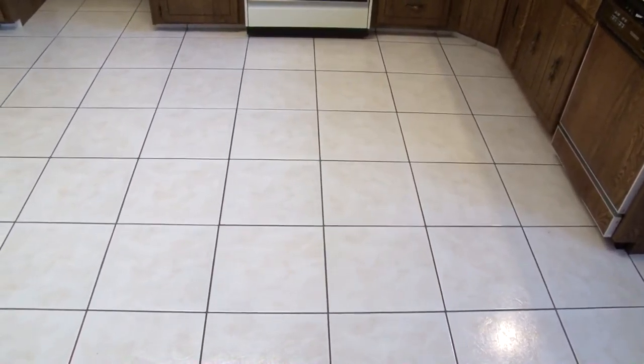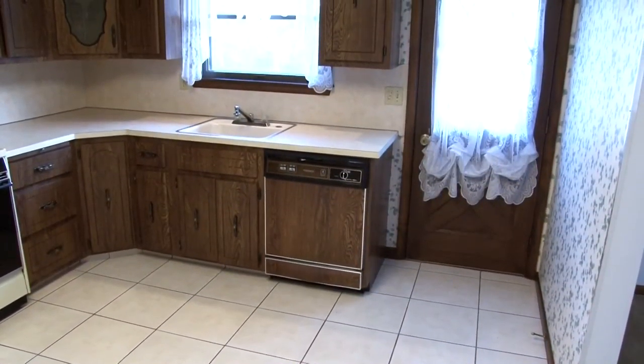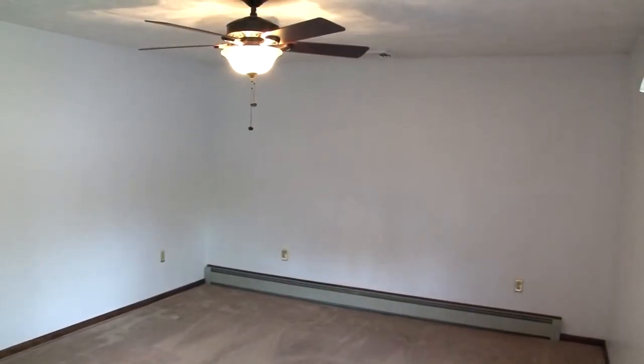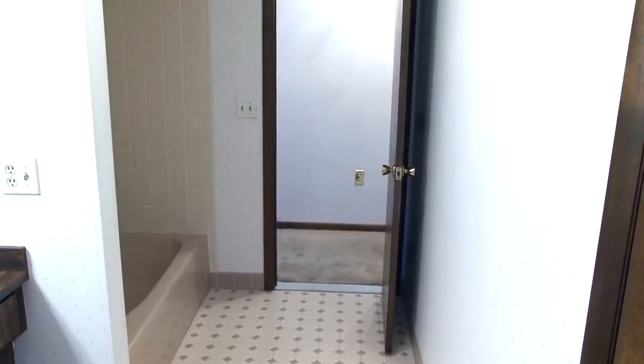Tile flooring highlights the eat-in kitchen. Rows of wooden cabinetry are more than able to store all your culinary items. The kitchen also provides access to the rear deck. Three large bedrooms are also found on the main level. All of them have ample closet space and ceiling fans. The master bedroom conveniently opens to the main level full bath, which also has an entrance from the main hallway.